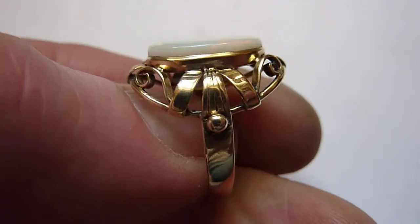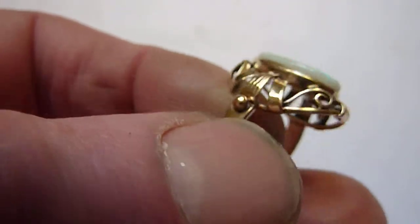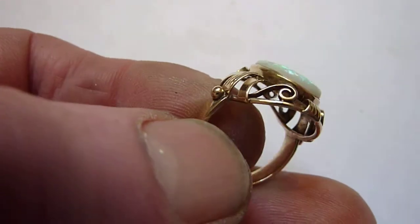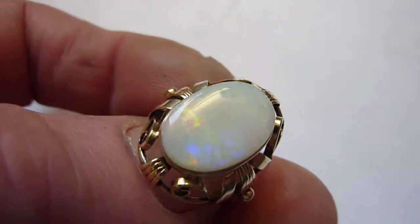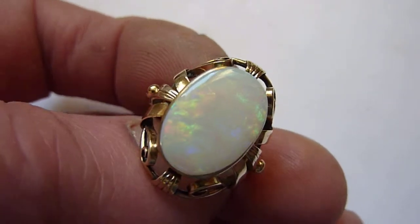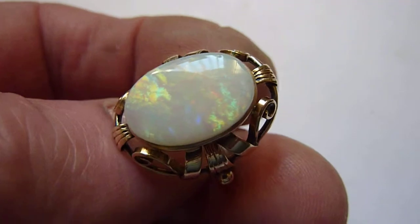I've set it in this period German solid 14 carat gold ring setting from the Art Nouveau period, 1910 or so, and it is a size P. Beautiful piece, this lovely ring.